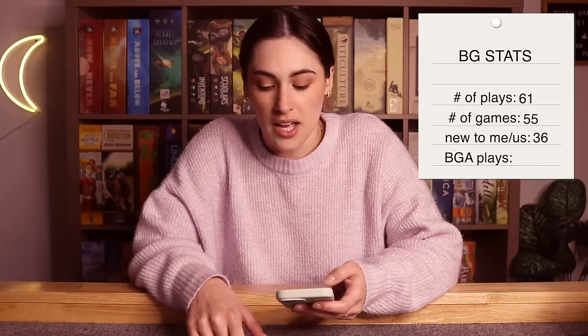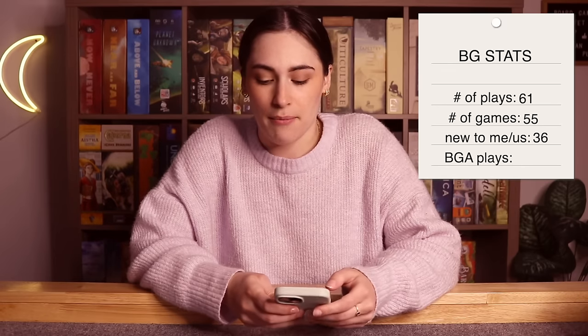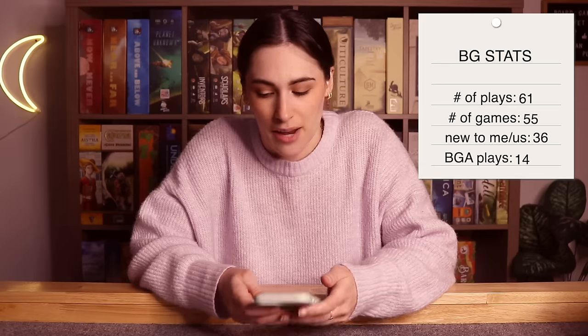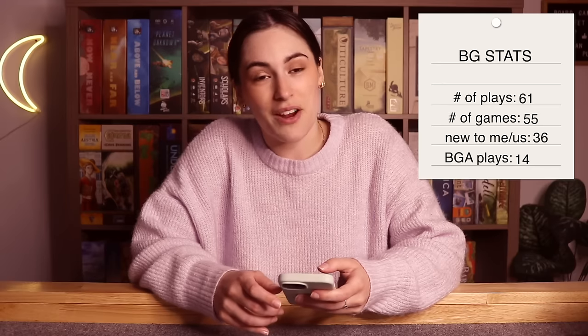Also for BGA — Board Game Arena — I've been playing a little bit, but I feel like all the games I'm playing right now are taking quite a long time because I've been busy. I finished up 14 games in March, and I'm currently in about 16 different games on BGA. So if you're in a game with me on BGA, apologies if I've been behind, but it's been very fun. That is everything for the stats — let's get into the Herb Garden.